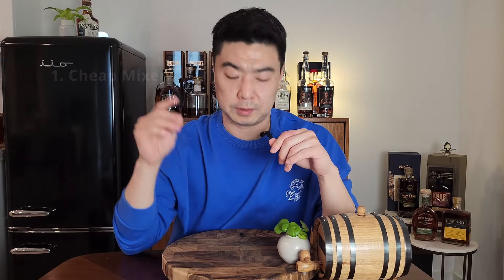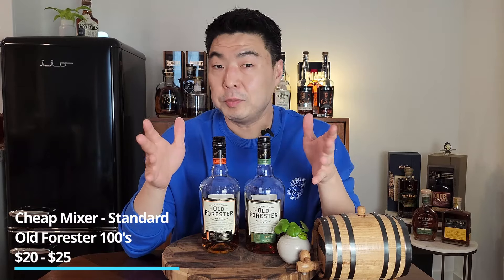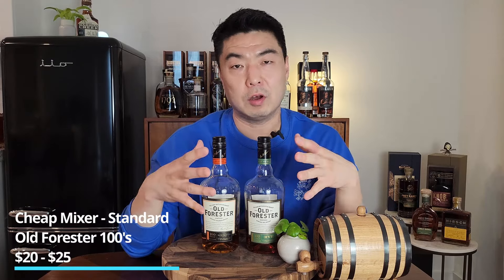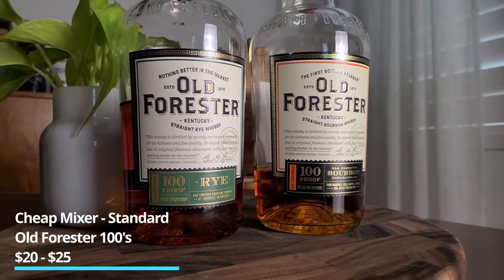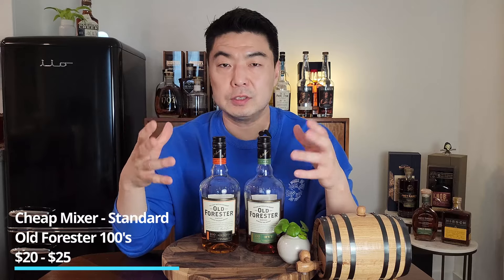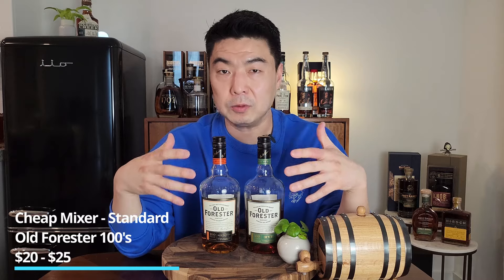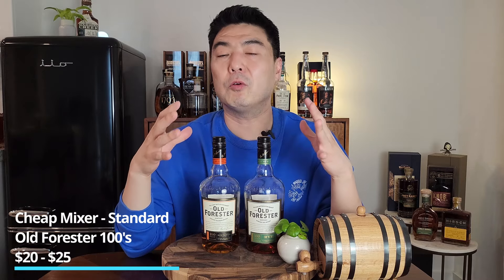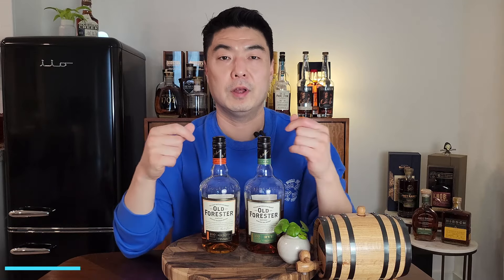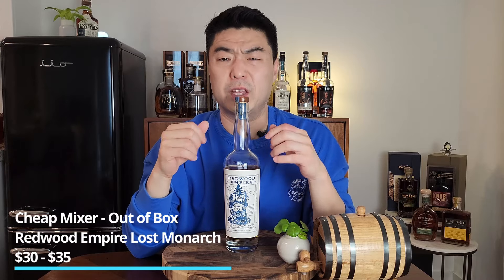The first category is cheap mixers. My standard pick is Old Forester 100 — either the bourbon or the rye — coming in at around $20 to $25. It's a great mixer because of that 100 proof. A lot of cheap mixers might be 90 or 94 proof, and when they get diluted with juice, ice, or sugar, the flavor gets too watered down. At 100 proof, the bourbon or rye character still stands out through the mixing.